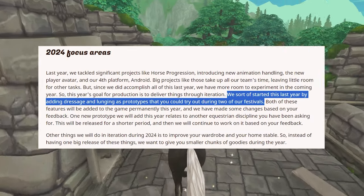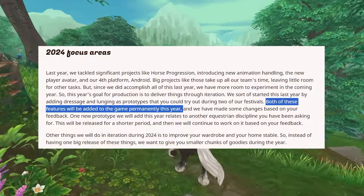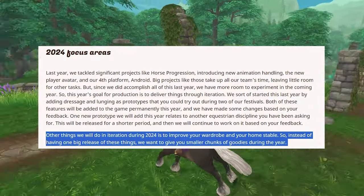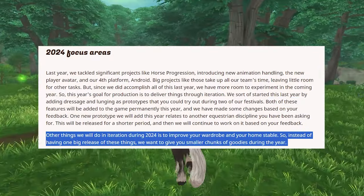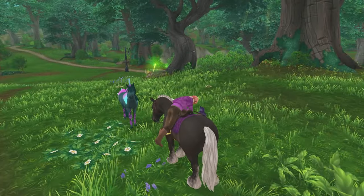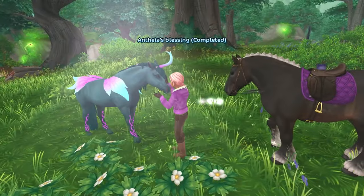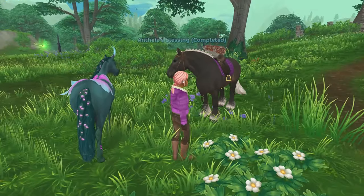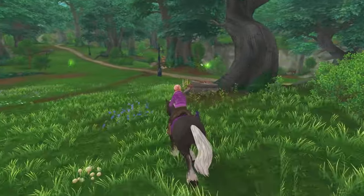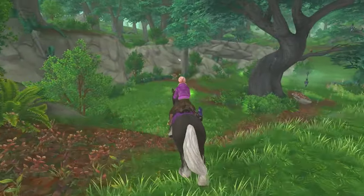They also said in their game blog that dressage and lunging are going to be added permanently as a feature this year. Other things they're working on for 2024 include improving your wardrobe and your home stable. That would be really fun — to actually customize home stables so whenever you invite people in, it could have a more personalized look with colors, textures, furniture, and things you picked out yourself. And of course, we all know: we need the wardrobe now. It's way overdue.